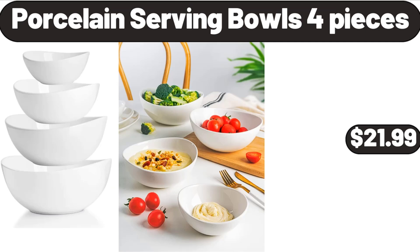Kitchen Faucet with Pull Down Sprayer, $38.99. Porcelain Serving Bowls 4 Pieces, $21.99.